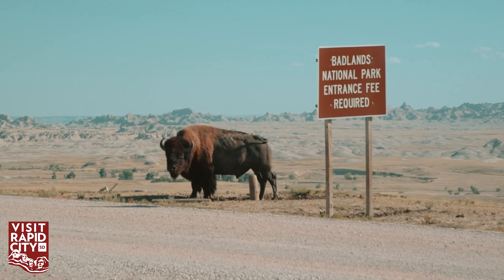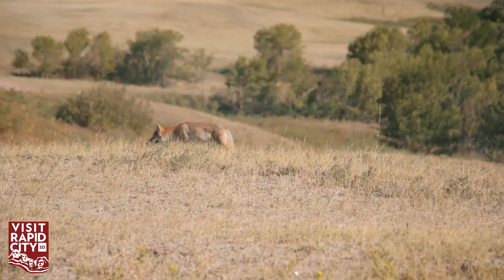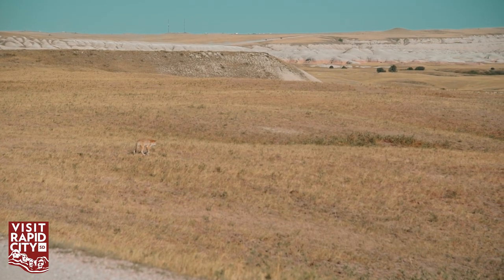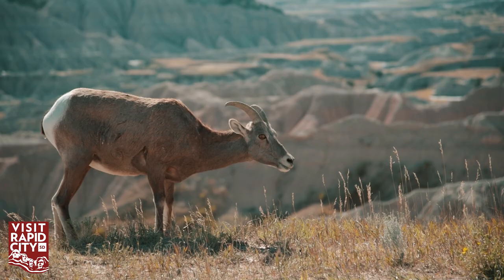There's large charismatic wildlife: bison, bighorn sheep, and prairie dog towns that are pretty massive. You can find predators — coyotes, bobcat, badger. Wildlife here is kind of used to vehicles, traffic, and people, but they are still wild animals.